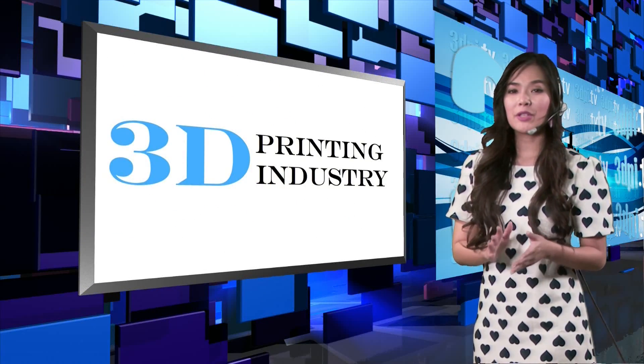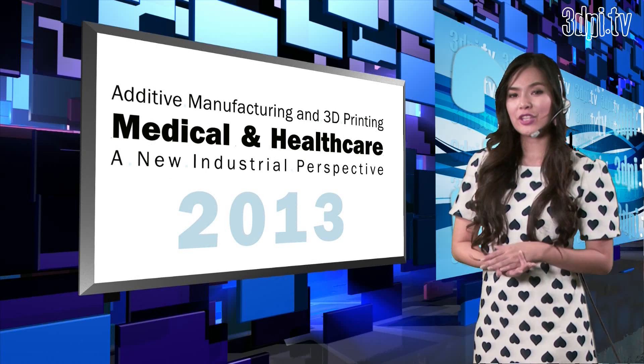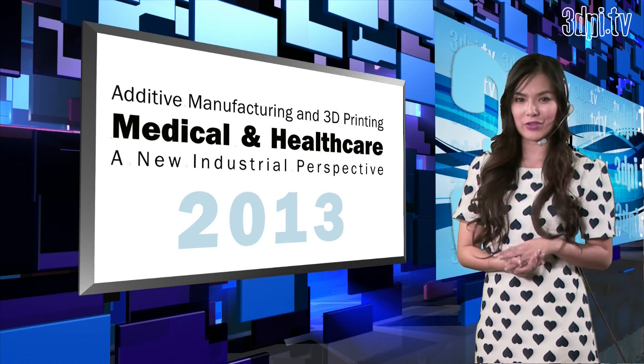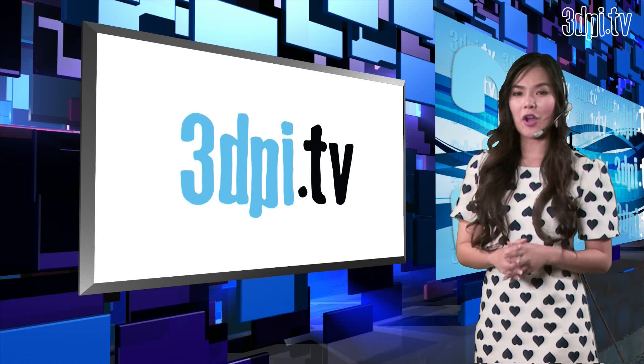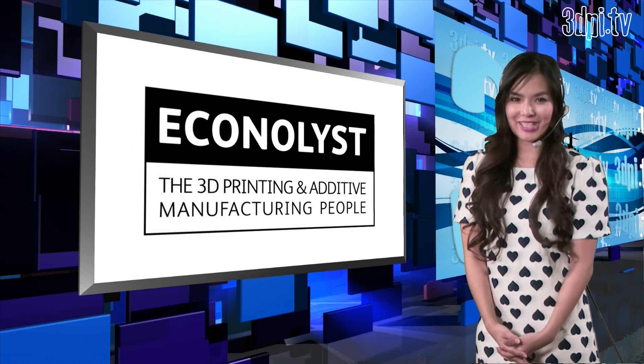3dprintingindustry.com recently published an in-depth and comprehensive report for the medical and healthcare sectors that considers the applications and opportunities of 3D printing technologies within these industries. Today 3dpi.tv has a unique opportunity to talk to the main author of the report, Dr. Phil Reeves, from leading consultancy and research firm Econolist.